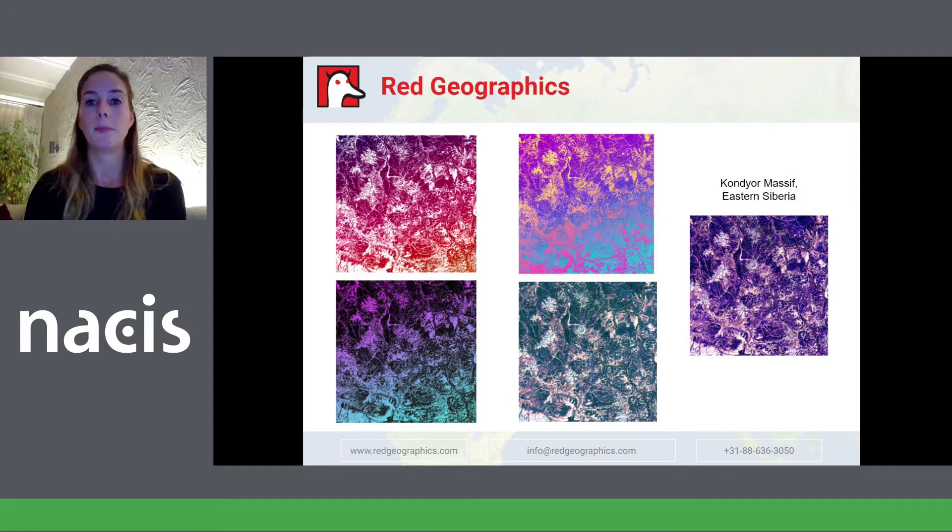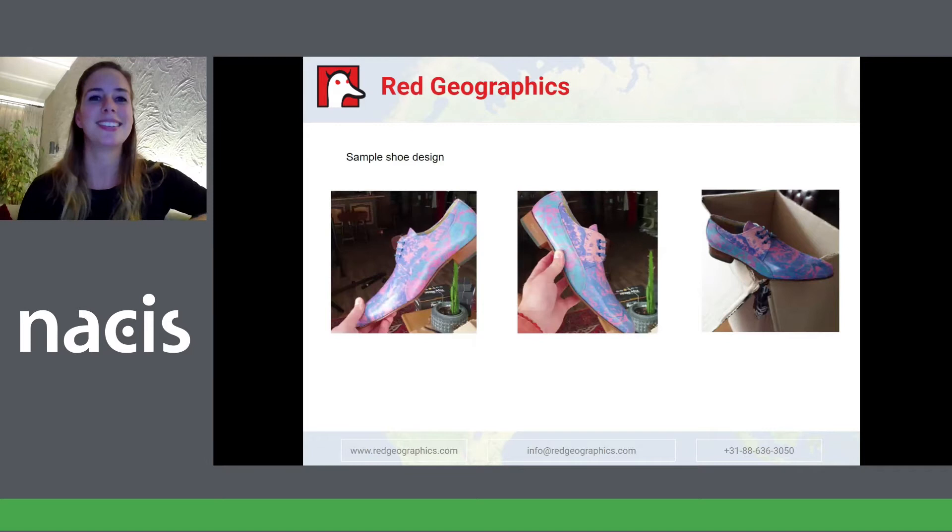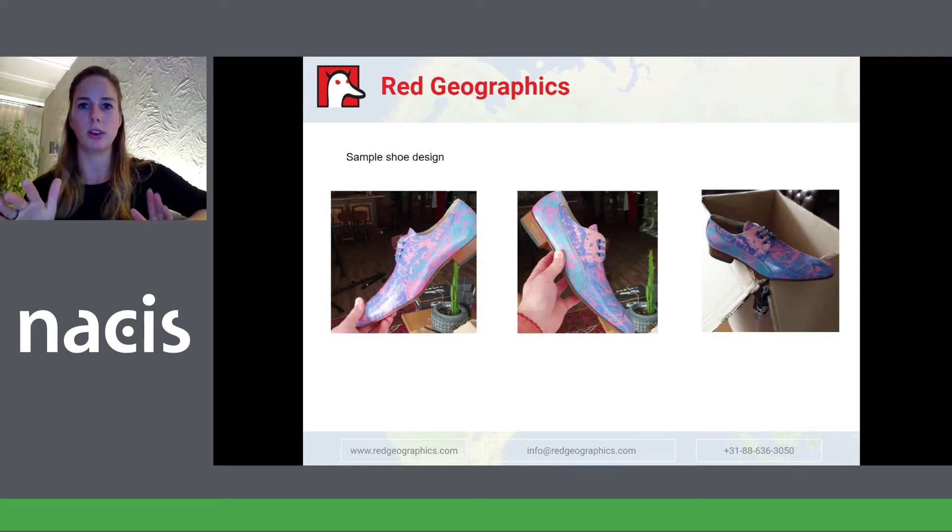Fun fact — I actually reached out to a custom shoemaker here in the Netherlands to see if they were interested in using one of our prints. They're known for their fun and brightly colored shoes, so I sent the upper right one with the yellow in it and asked if they could do something with it. They actually ordered a sample with a print, and this is how it turned out. How cool is that? It's an actual pair of shoes with our design printed on it. Unfortunately, they've decided not to continue with this yet.